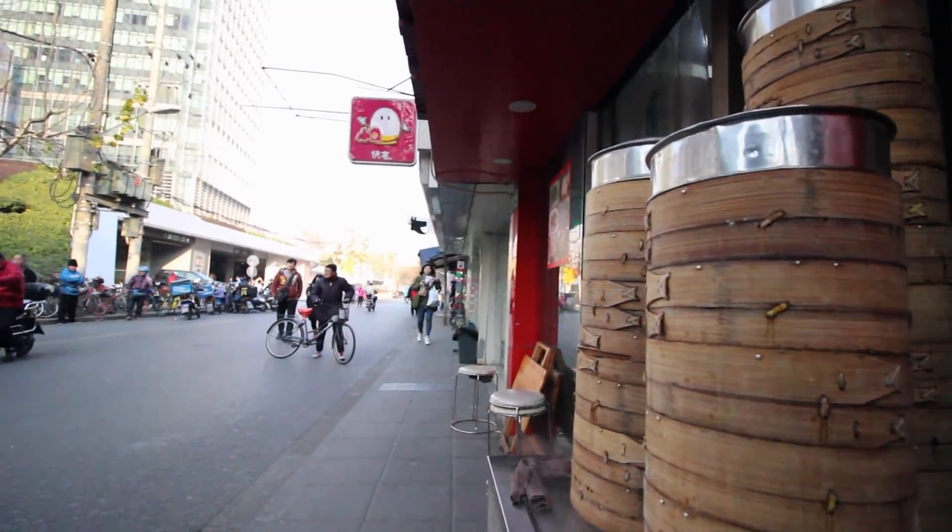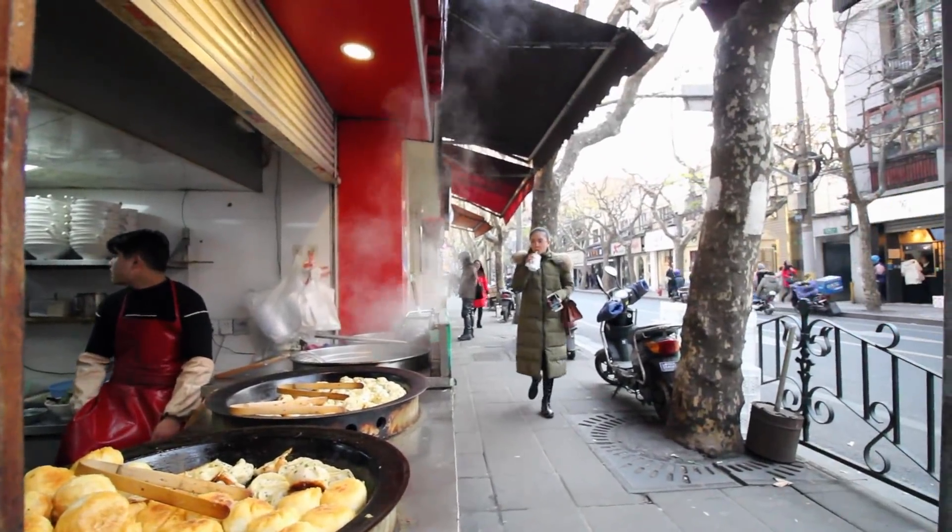The best thing about living here and the thing that makes it well worth $500 a month is the location. All my favorite food stalls are really close by. It's a 10-minute commute to work and I can just walk there, so I don't spend anything on commute.